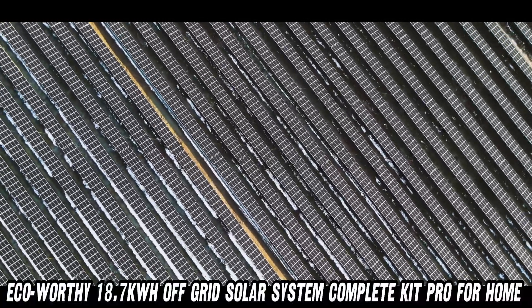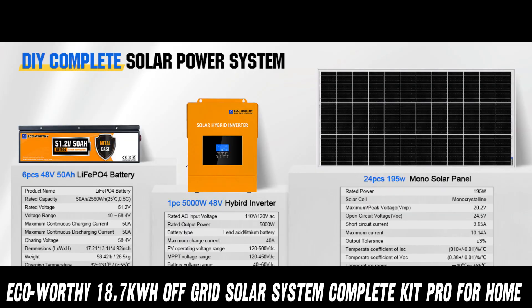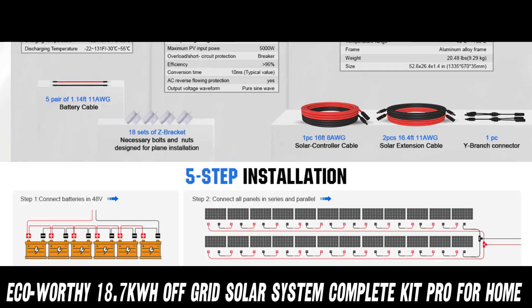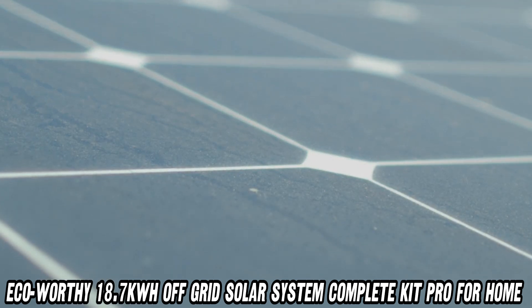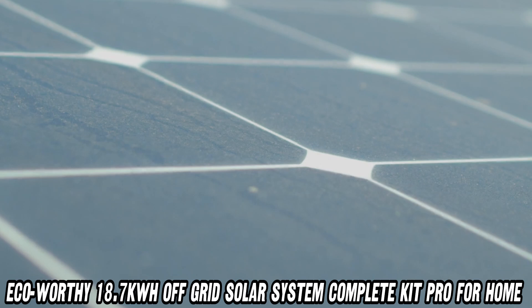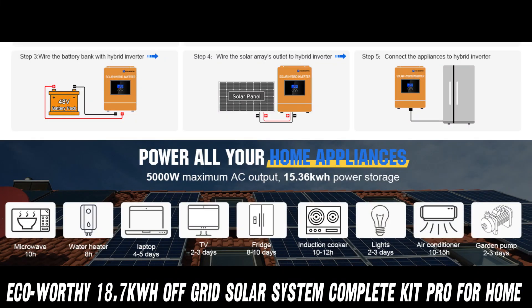This kit comes with everything but the kitchen sink. Solar panels? Check. Mounting hardware? You betcha. MPPT charge controller? It's got it. Hybrid inverter? Oh, you know it. It's like the Swiss army knife of solar systems — versatile, reliable, and ready for action.